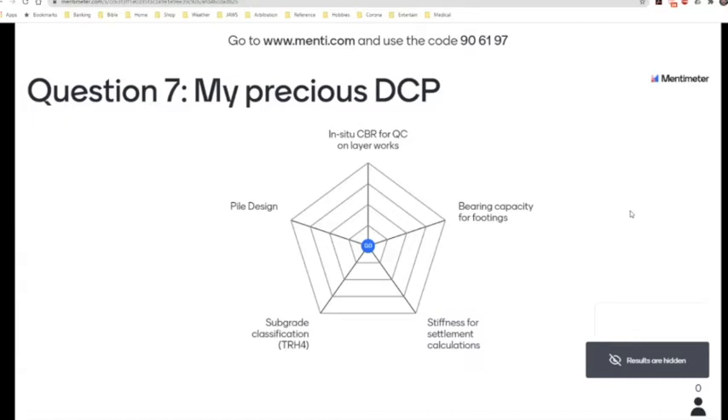My very last question looks at one of our common site investigation tools, something that should be part of your standard toolbox — the dynamic cone penetrometer or the DCP, or as some of the older people will refer to it, the CBR penetrometer. My question is: what have you used the DCP for in the past? As a site investigation tool, have you used it to determine in-situ CBR, bearing capacity for footings, stiffness estimates and settlement calculations, to classify subgrade layers, or even pile design? I believe you can select multiple options. I'm going to keep the voting open and we'll return to these sheets once we get to the appropriate place in the main presentation.